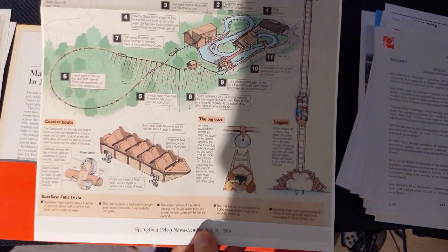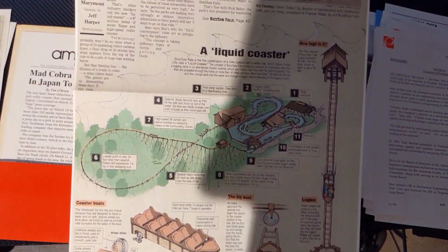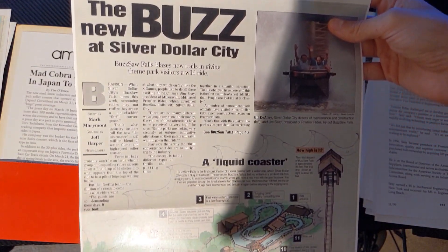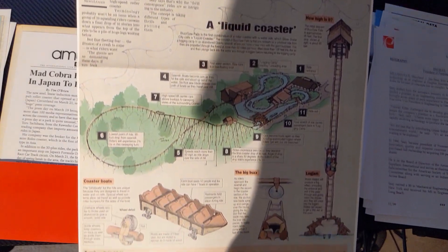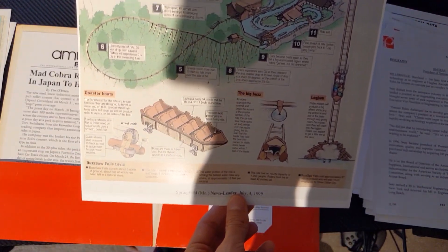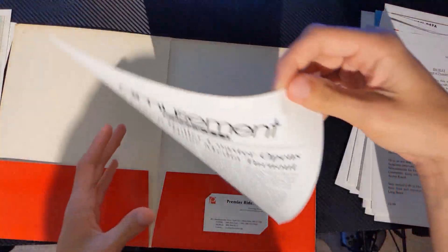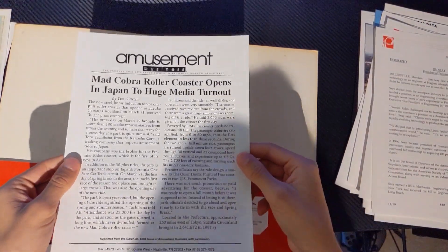It's just a collection of art. Mad Cobra — that's what it's called. Last little thing about Mad Cobra.